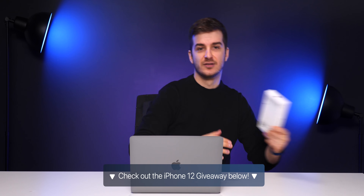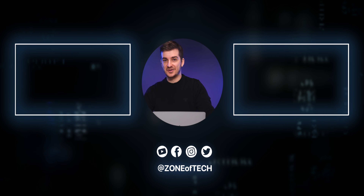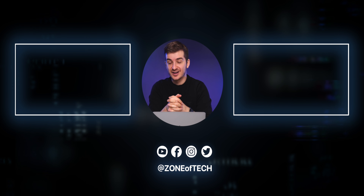That was pretty much it for this video. Check out the MacBook Pro video and subscribe and hit the bell icon, because we'll be doing loads of videos on these new Macs including a Mac Mini video and MacBook Pro versus Air. Don't forget about the iPhone 12 giveaway — details are in the description box below. Thank you for watching. I'm Daniel, this has been Zenoftech. Cheers.